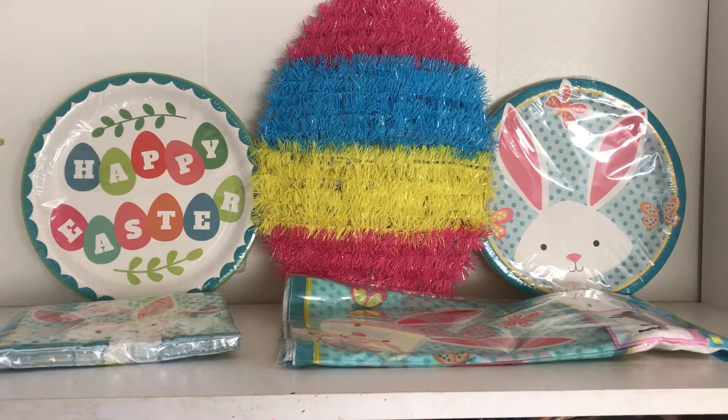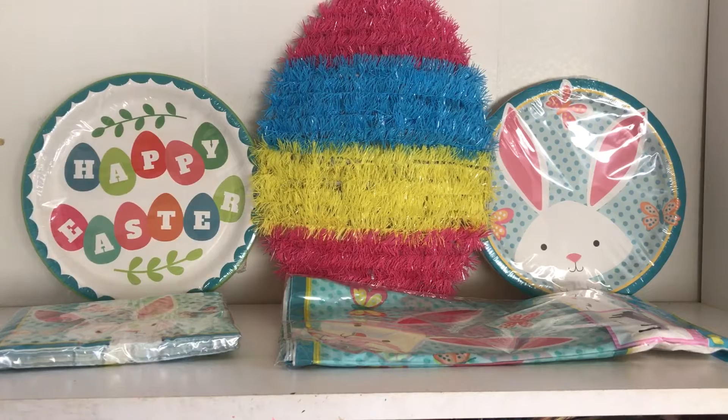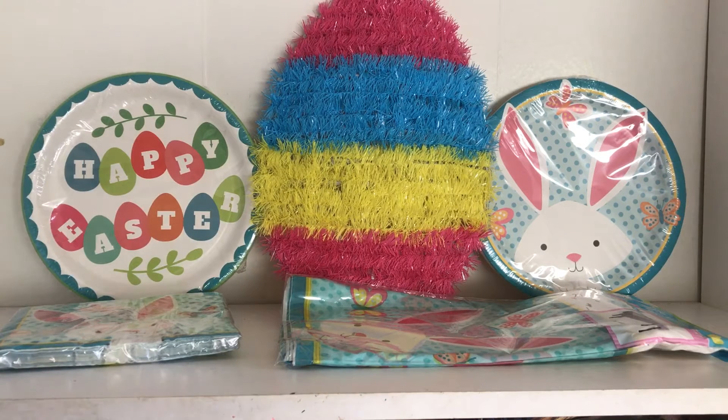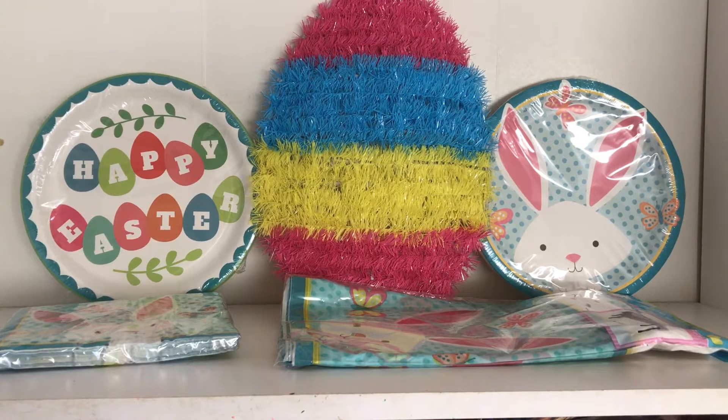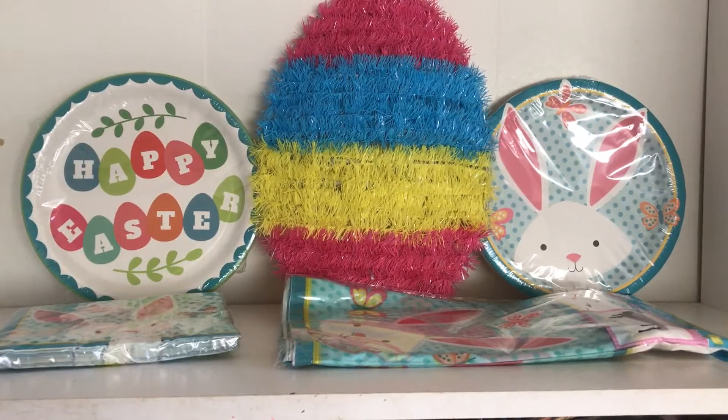Anyways, I wanted to share with you guys a small little haul. I didn't do that great on Easter decor at all this year, I'm not gonna lie. We made sure we got the plates and the tablecloth, which were all that mattered, and then I found just one little hanging decor piece, which was very sad.